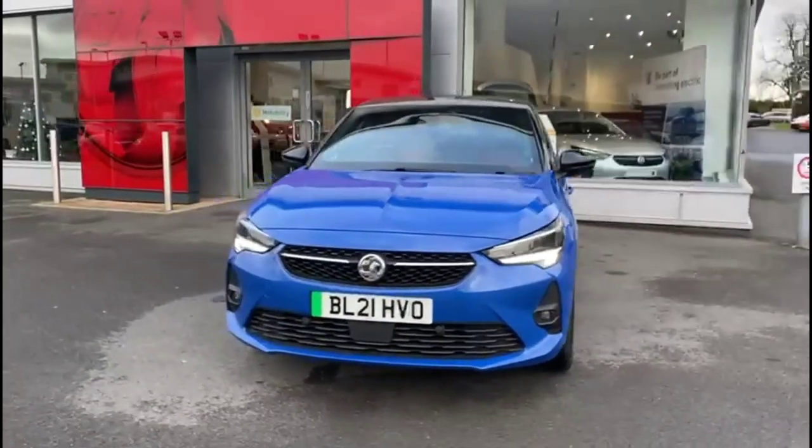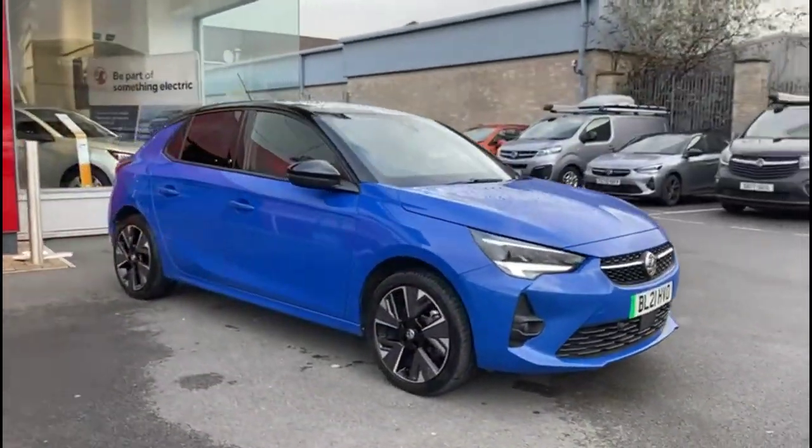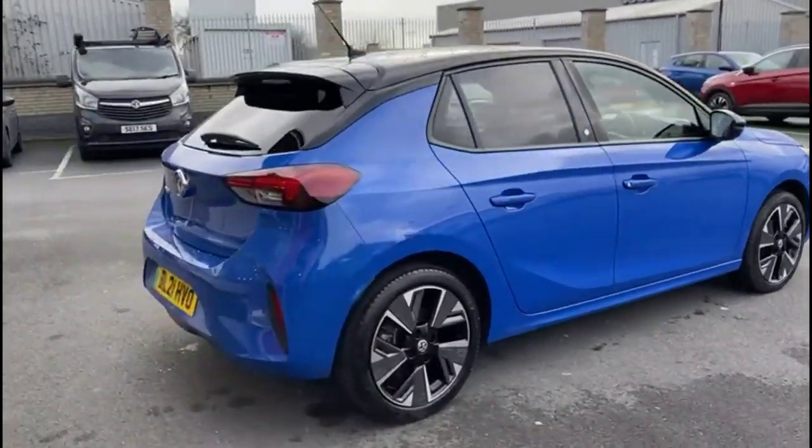Hello and welcome to Baylis Vauxhall. Today we're viewing a Vauxhall Corsa E SRI Nav Premium. This vehicle has covered 21,425 miles and is finished in blue. It also comes with a Baylis warranty, which can be extended to about 36 months.